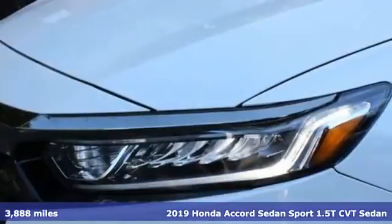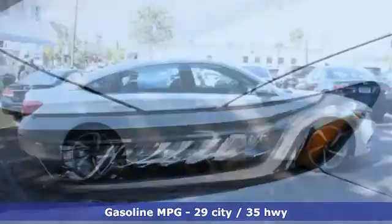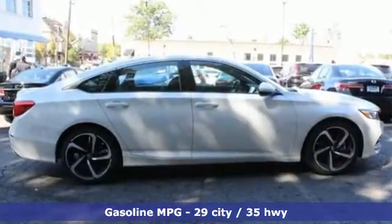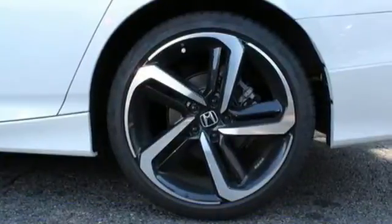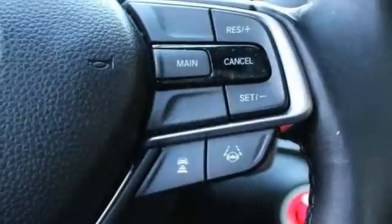It comes with great features you love: streaming audio, wireless phone connectivity, dual zone climate control, push button start, leather steering wheel, and an intercooled turbo inline 4-cylinder engine.